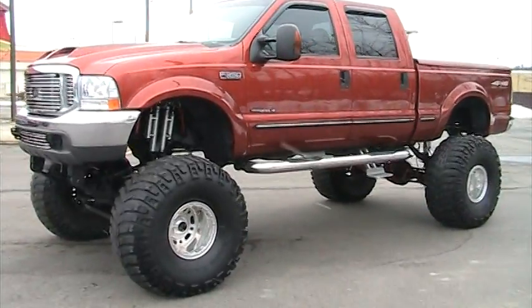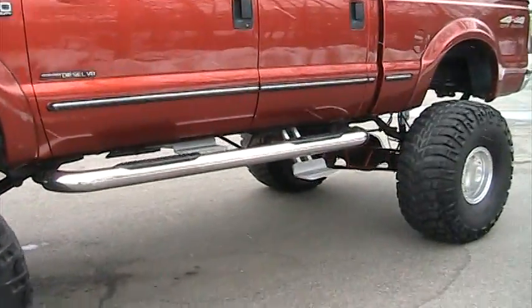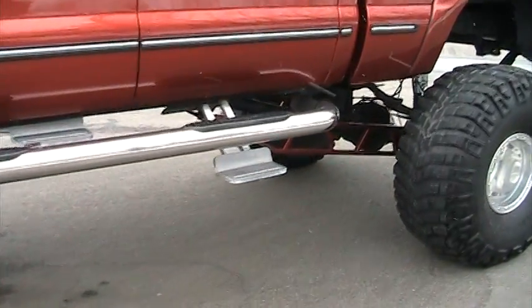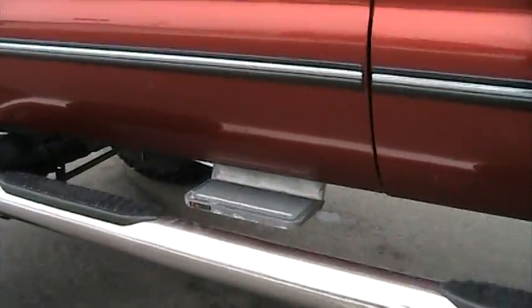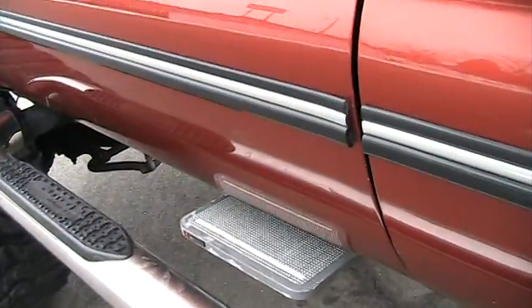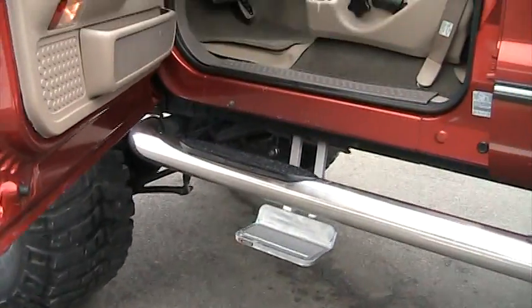It's got electric drop-down steps, which all of them work except for the passenger rear door. I haven't looked into why it's not working yet, but every other one works. We'll demonstrate that — open the door, fold it down, come on in.